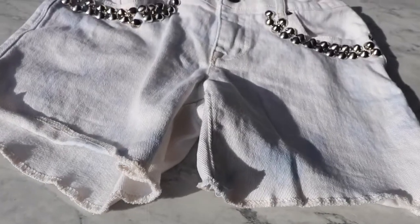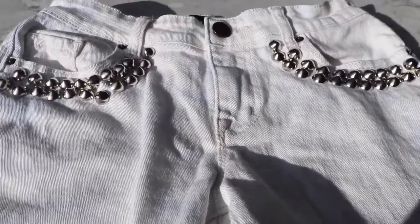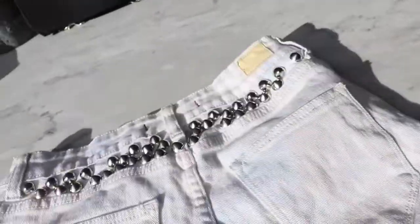Then I got these white acid wash midi shorts from BBG and they have metal detailing in the back and the front.